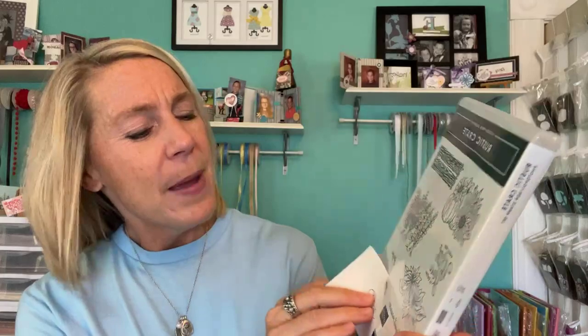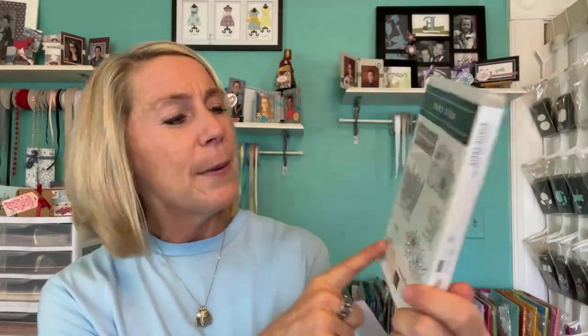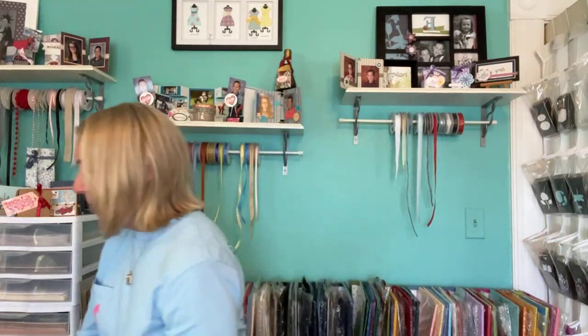Ordering through me also helps me get to that $400,000 in sales mark by end of September. One lucky winner for the Rustic Crate Stamp Set is Ms. Gwen Cooper — congratulations, Gwen! I have your address since you ordered through me. The sentiments in this stamp set are awesome: 'Every day with you is better,' 'For You,' 'Blessed Beyond Measure,' and 'Good Things Take Time.' What a great stamp set — I got a little teary-eyed reading those. I'll get that sent out to you.